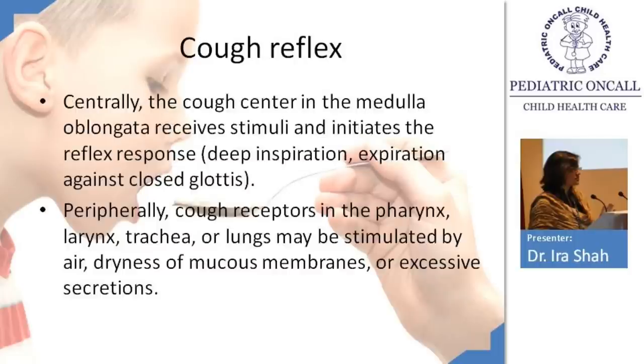The cough centre is in the medulla oblongata. To suppress cough, you can use something that works on the central nervous system — that's why dextromethorphan or codeine suppress cough by acting centrally. Peripherally, cough receptors are present in the pharynx, larynx, trachea, and lungs. Whatever stimulates the peripheral receptors will ultimately reach the medulla oblongata and cause a cough reflex.